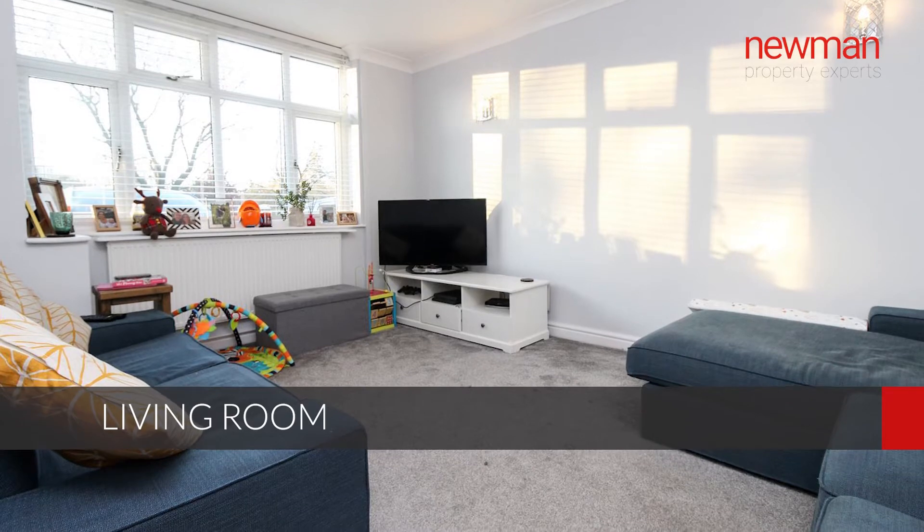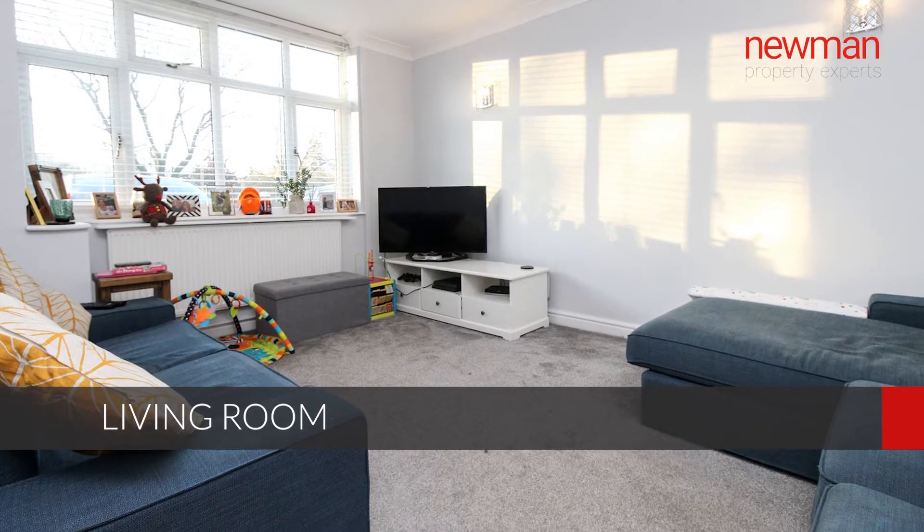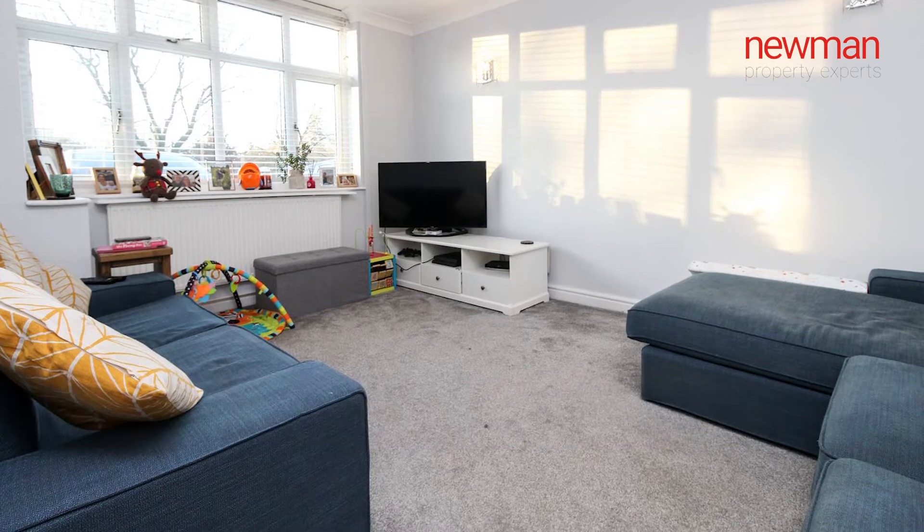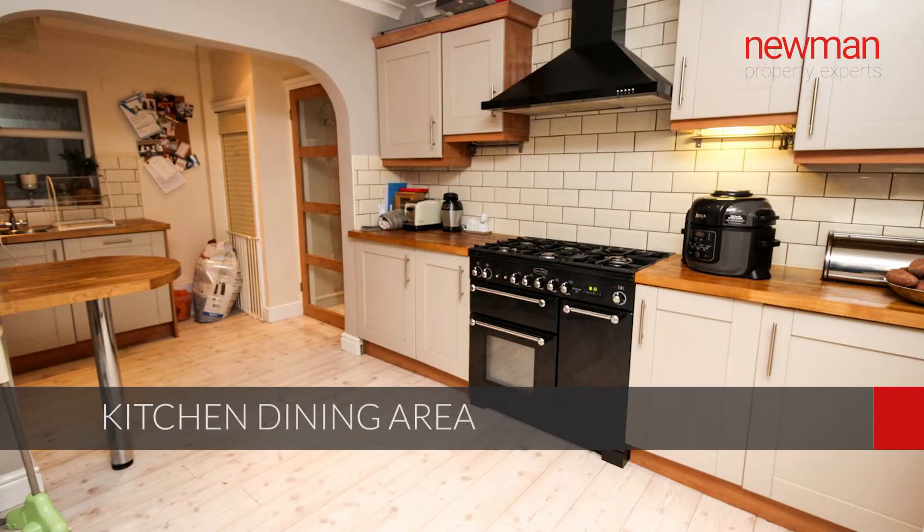So you enter the property through a very welcoming hallway. First up is the living room on the left-hand side, a nice big window letting in lots of natural light. Then onto the rear of the property.